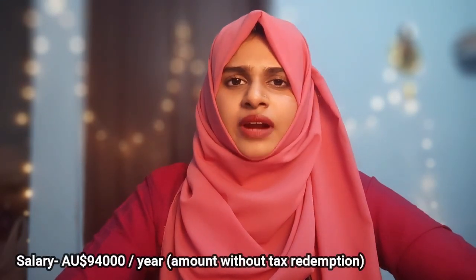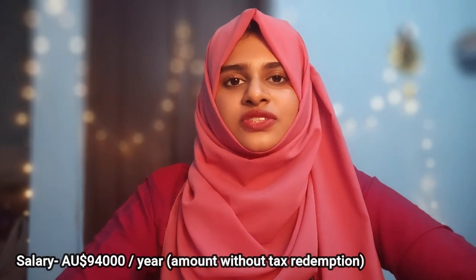Australia is one of the top 10 highest paying destinations for pharmacists. The average pharmacist salary in Australia is around 94,000 Australian dollars without tax reduction.